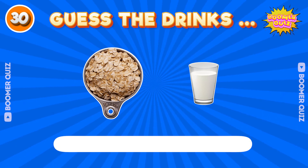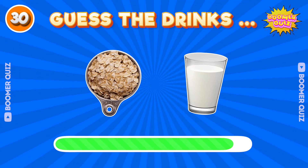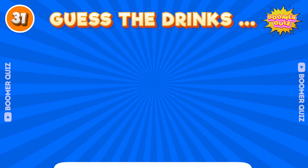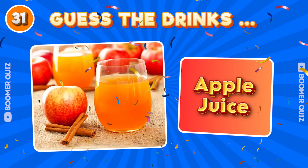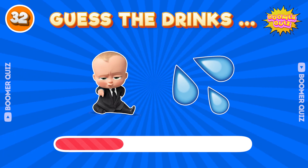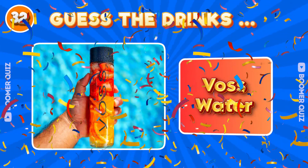Number 30. Guess the drink name? Oat Milk. Number 31. Guess the drink name? Apple juice. Number 32. Guess the drink name? Voss Water.